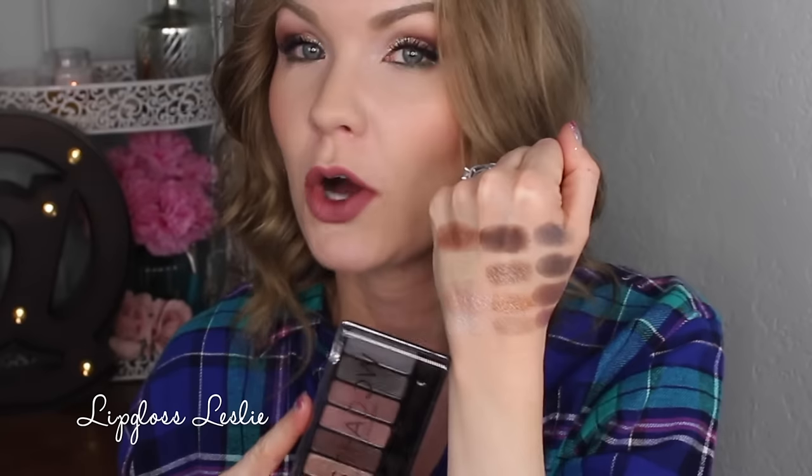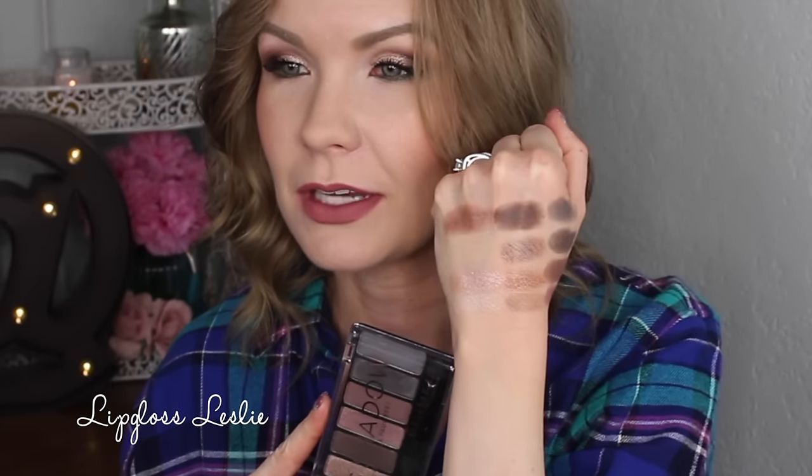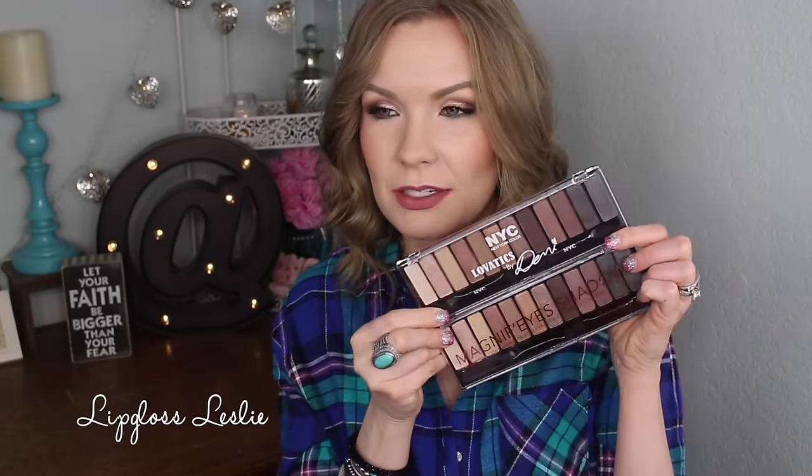So let me show you some swatches. First off, 001 Keep Calm and Wear Gold swatches really, really nicely — it's beautiful. I actually did some comparison swatches on my Instagram between this palette and the NYC New York Color Levotics by Demi palette. These are pretty much the exact same palette. The only thing I noticed is the Levotics palette is maybe a little bit different in texture, but the difference was so minute. I love them both — great quality. The price point is pretty much the same — I think they're both around $6.99 or $7.99, so great price point on both of them.